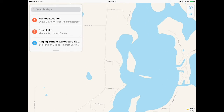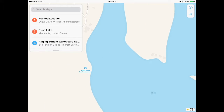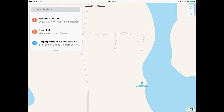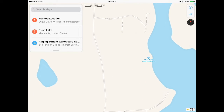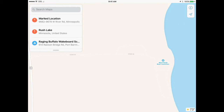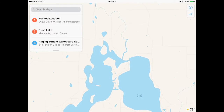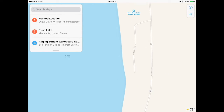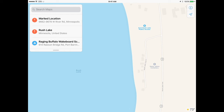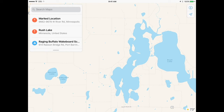The west boat launch is right there — it's on 515th Street. There's a road right there, 515th Street, and there's a west boat launch. There's also an east Rush public access on the east side. I would suggest going to the west side of Rush and putting in there.